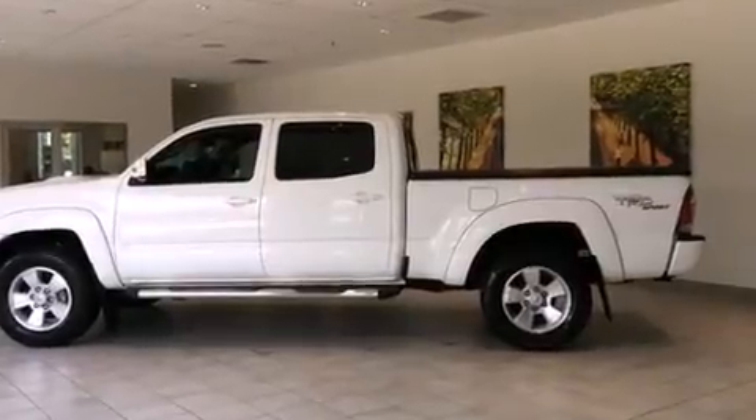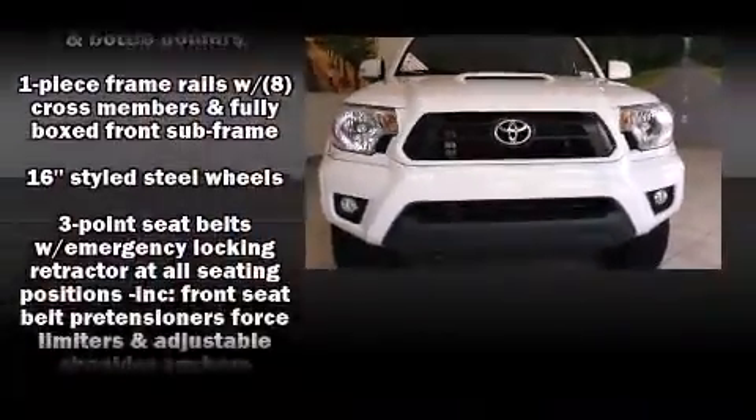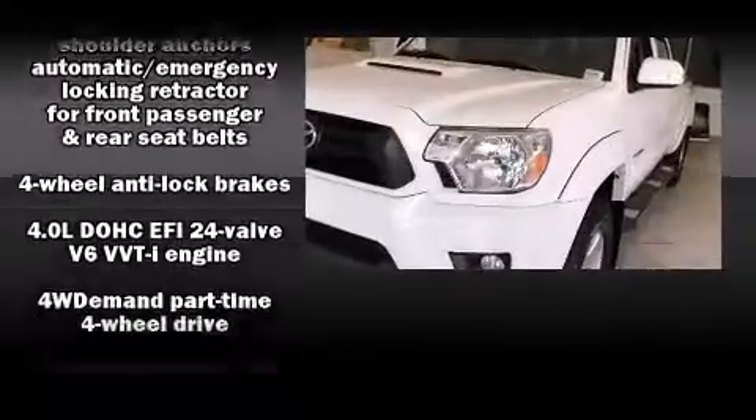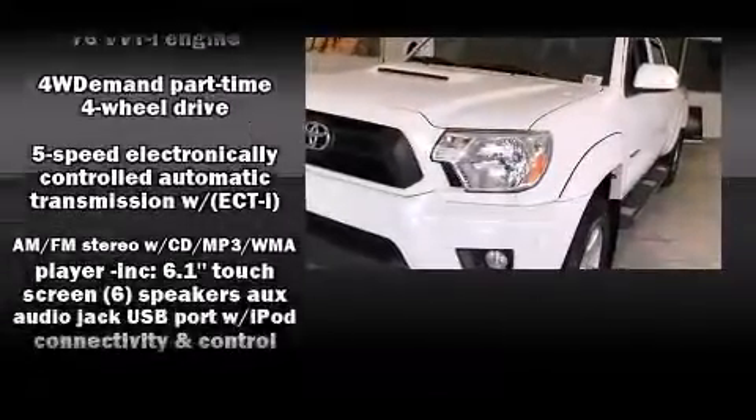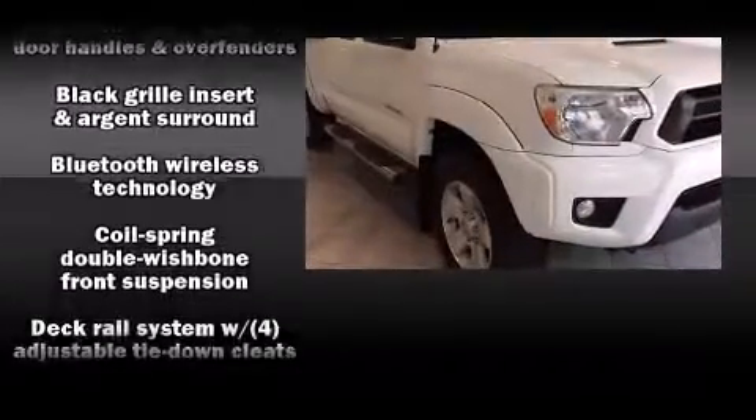Toyota ensures the safety and security of its passengers with equipment such as dual front impact airbags with occupant sensing airbag, head curtain airbags, traction control, brake assist, and anti-whiplash front head restraint.